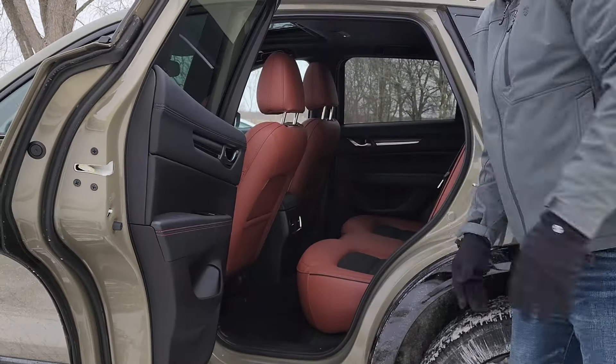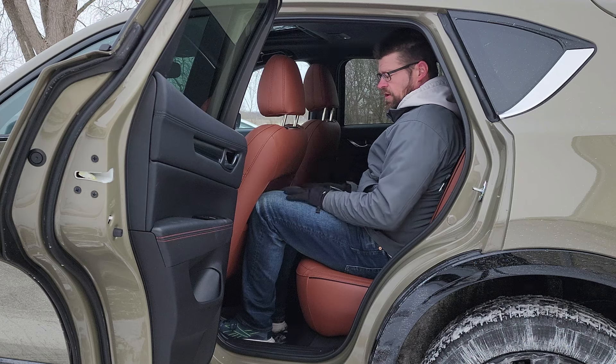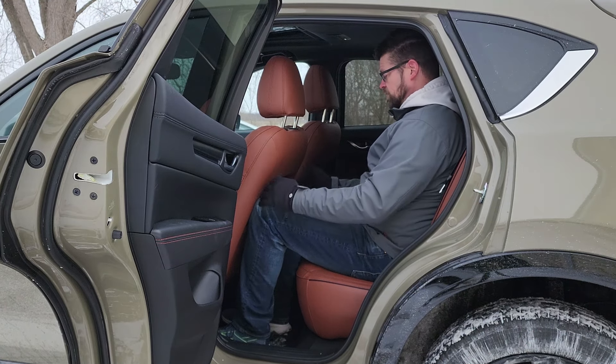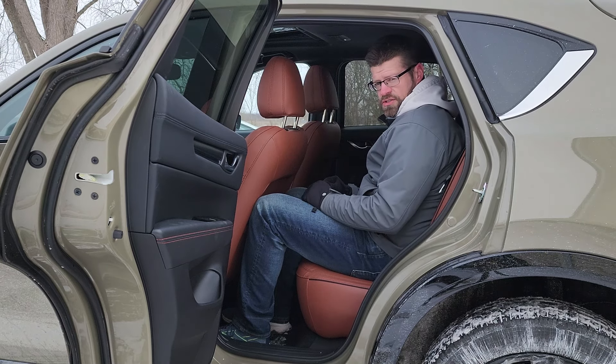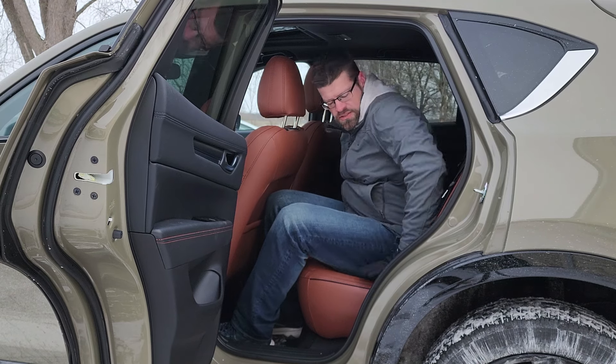Let's get in the back and see how well a six-foot adult fits. Watch how far this door opens — that's a 90-degree angle, awesome. The seat is in my driving position and I'm just slightly touching. There's a cutout so I can put my knees in a little farther. Inside the cutout I do feel like I have plenty of room. The driver may have to move up just a little bit, but I'm not really intruding into their space. Headspace — I actually have about three fingers, so roughly two inches.